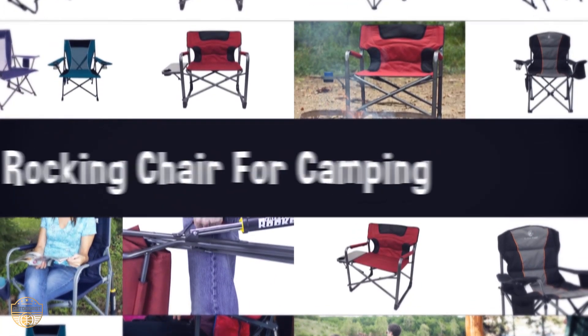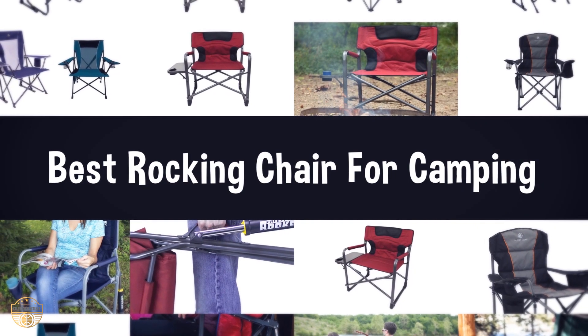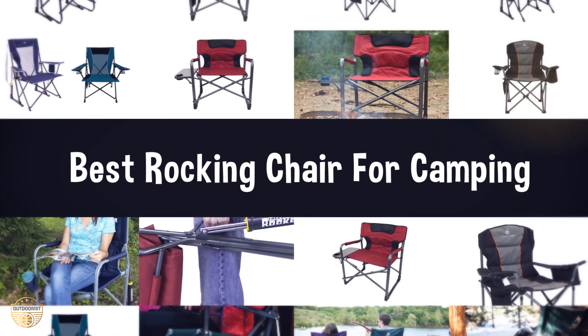If you are looking for the best rocking chair for camping, we have listed these top 5 best rocking chairs for camping to help you choose the perfect one. Links to the products mentioned in the video are in the description below.